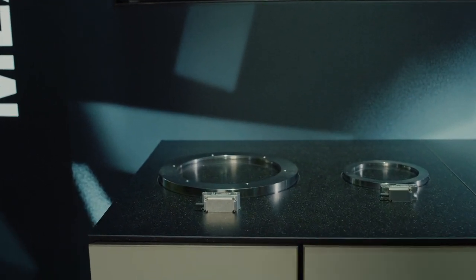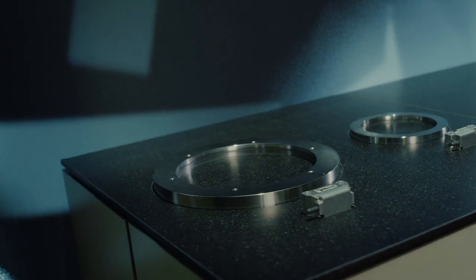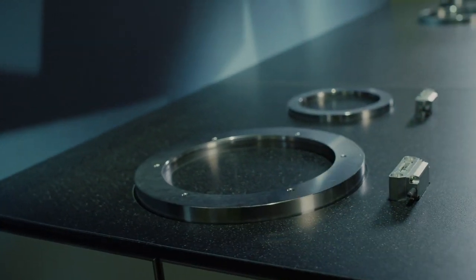The ECM2000 absolute angle encoder is based on robust magnetic technology that has proven itself over the past 20 years on incremental ERM encoders in machine tools.